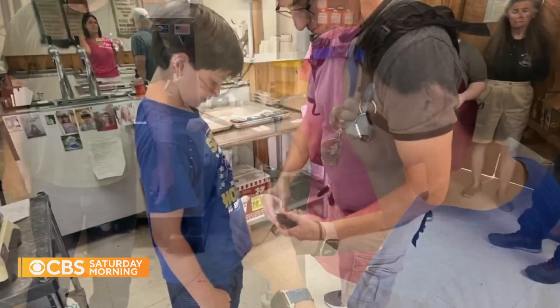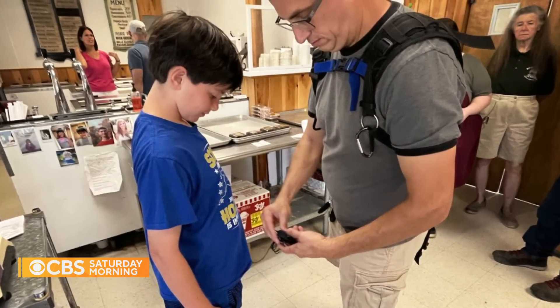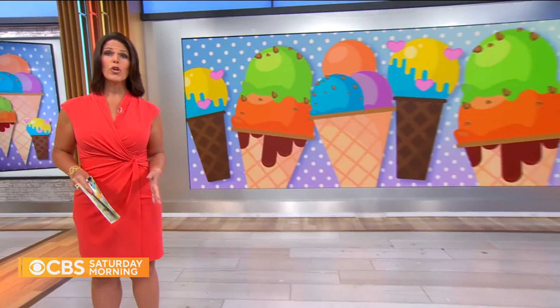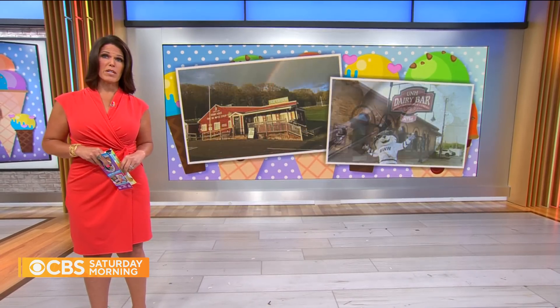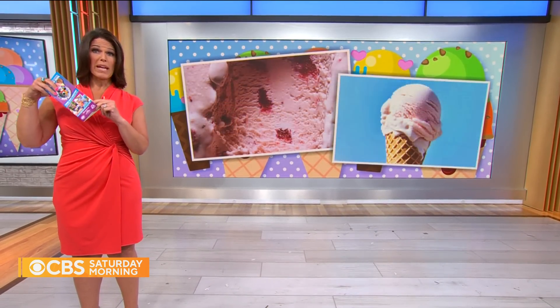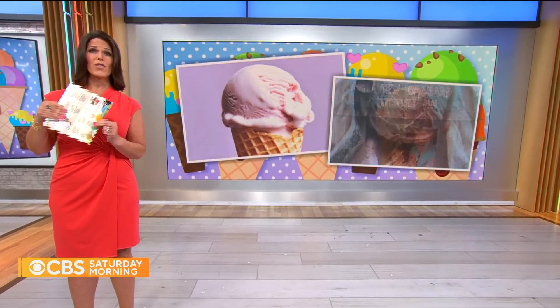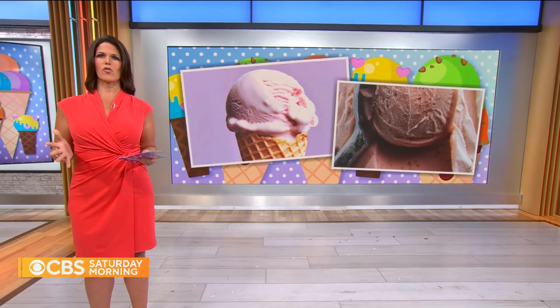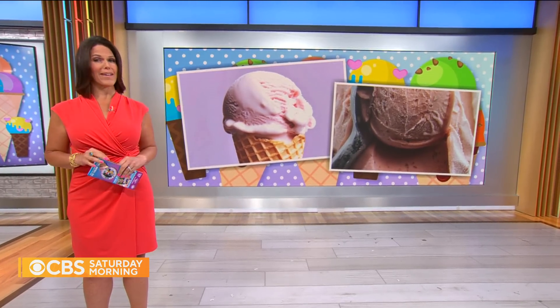Even getting caught in the rain just before didn't dampen our spirits. I mean, how could it? The trail weaves its way through the state with 42 ice cream shops along the way. The goal? Hit them all between Memorial Day and October. Get a stamp at each spot after grabbing a scoop. Fill this map book out and mail a completed one in for a chance at the grand prize. But as I found out, everyone who gives the ice cream trail a try comes away a winner.